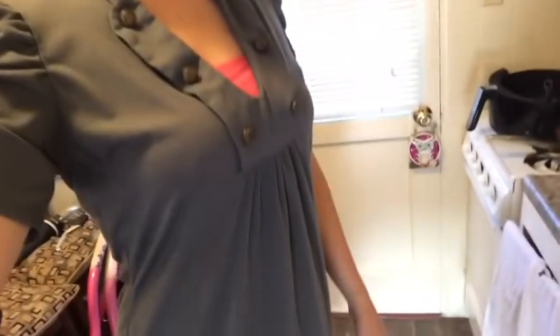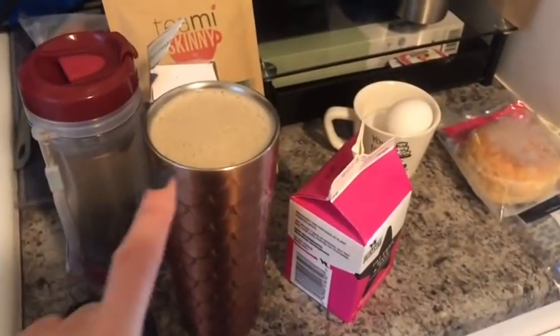Hi guys, good morning, happy Tuesday! Tuesday is my super long day, so here we go. Here's what I'm wearing — outfit of the day — and here's what I'm taking with me to work.